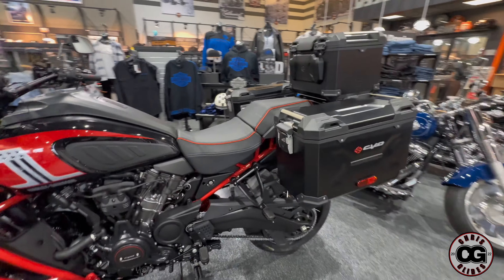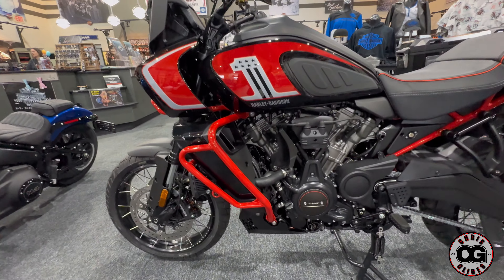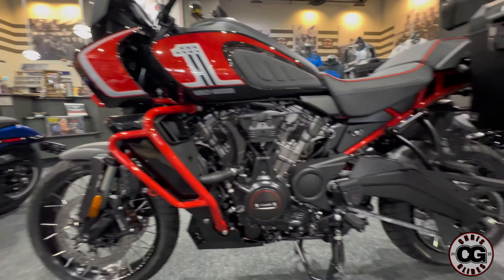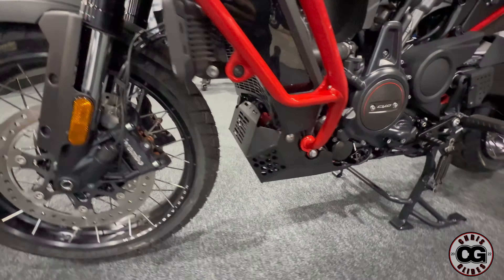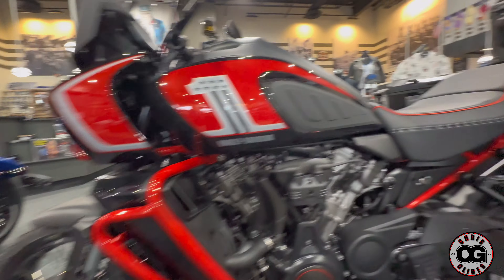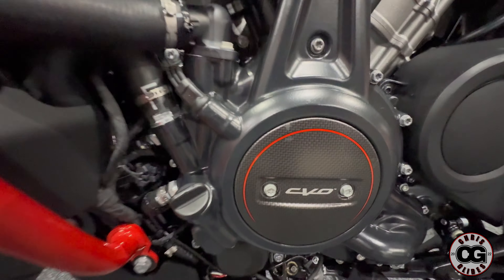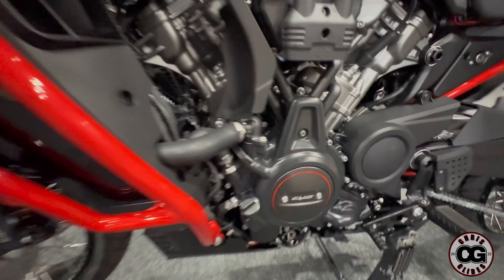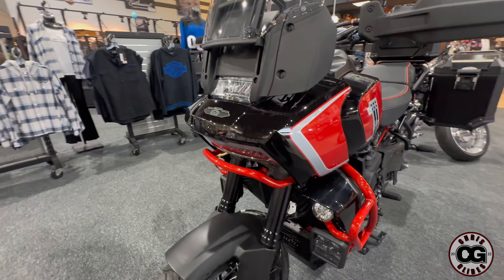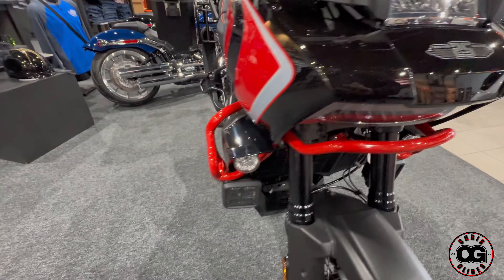Right here we have the 2024 Harley Davidson Pan America CVO — this is the first CVO they did in a Pan America. It already comes with the skid plate and integrated lights. It comes with seats that have special stitching piped in red, carbon fiber type badging with red, and a specialized paint job. It also has the 25th anniversary CVO badging.